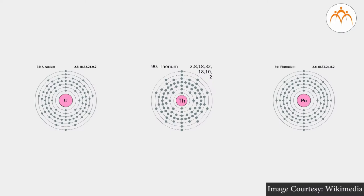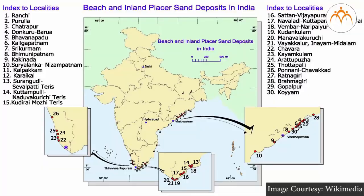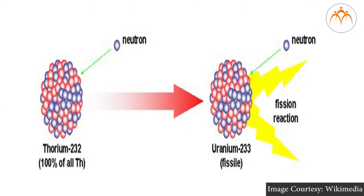In nuclear reactors, nuclear fuels like uranium-235, thorium, and plutonium are used instead of coal, helping to save coal and making the process environment friendly. India has large reserves of thorium-232, and Indian scientists have developed a future plan for nuclear reactors that can use thorium-232, which is converted to the isotope U-233.